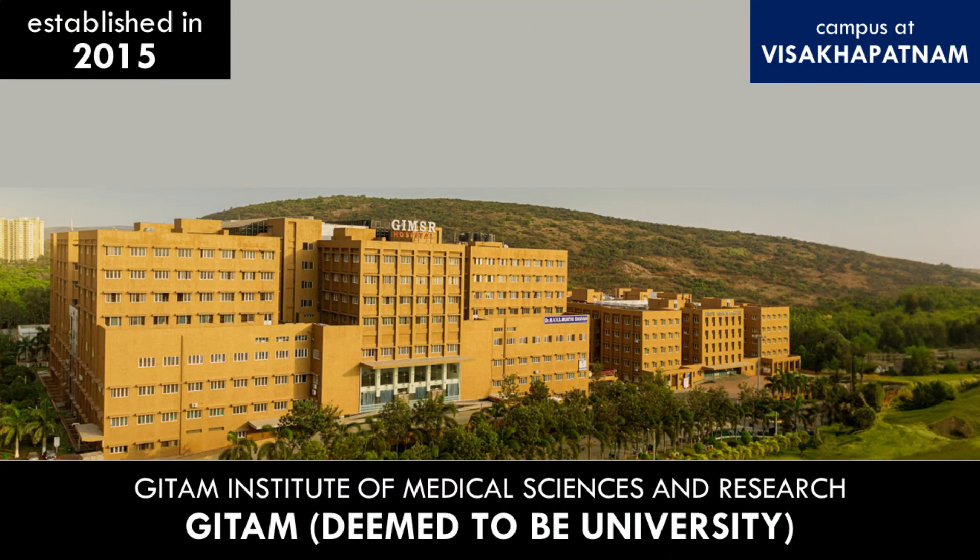In this video, we are going to look at Geetam Institute of Medical Sciences and Research, which is affiliated to Geetam Deemed to be University. This medical college was established in the year 2015, and this campus is located at Visakhapatnam in Andhra Pradesh.